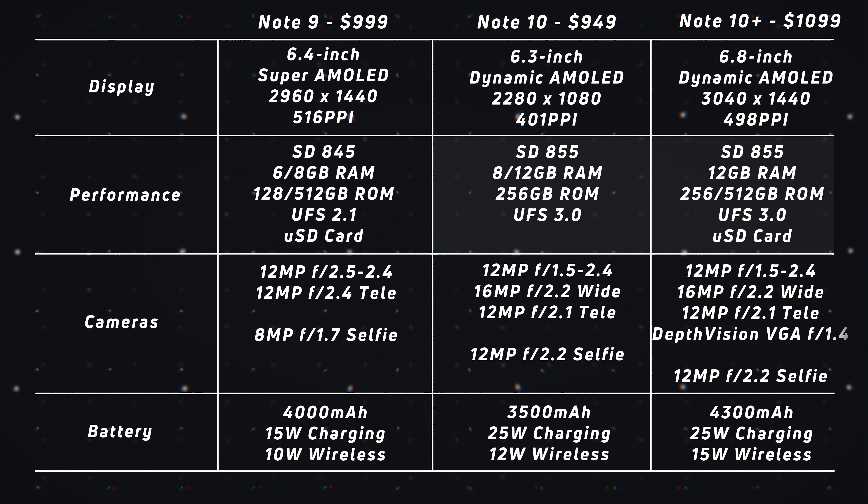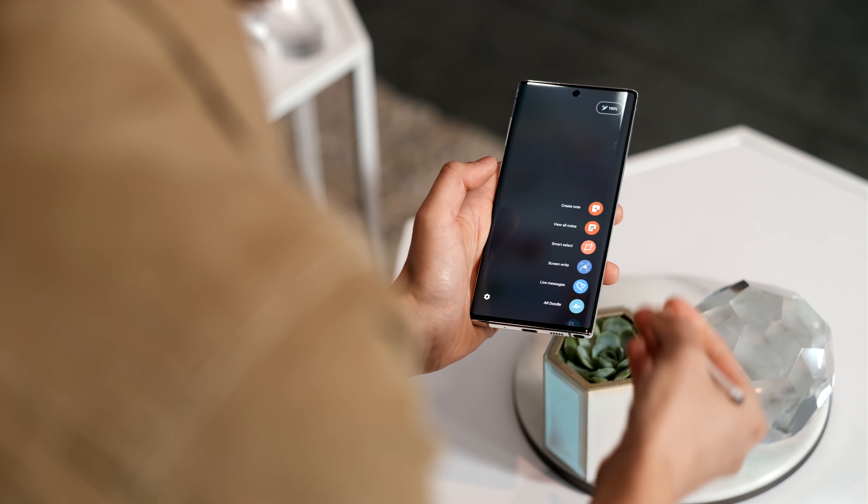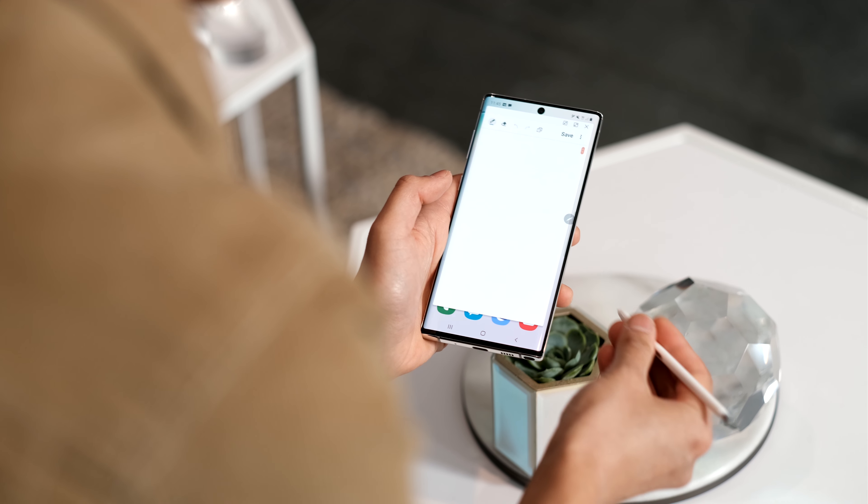Just looking at the raw spec sheets of all three devices, it's really easy to see the newer bits dropped in: the newer Snapdragon 855, AX Wi-Fi or Wi-Fi 6, and the Infinity-O display such as the one found in the Galaxy S10 — all featured here on this new 10 series layout. The notable changes also include the ever popular wide-angle camera, UFS 3.0 storage, and much faster charging.